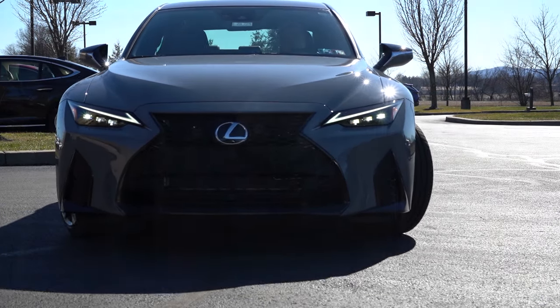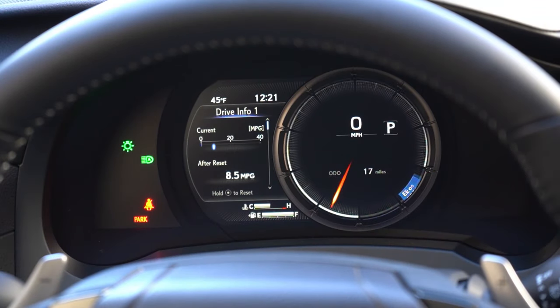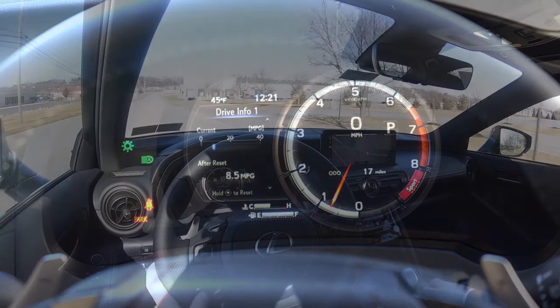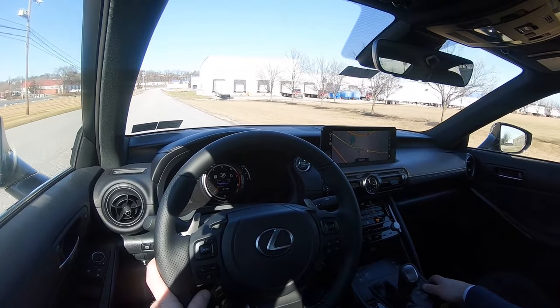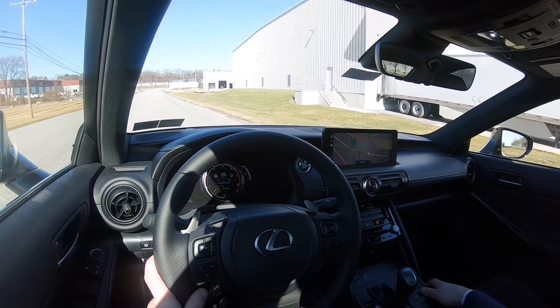Before the acceleration test, I want to mention the drive modes. The drive mode selector is a circular dial just to the right of the shifter. Driving modes include Eco, Normal, Sport, Sport Plus, Snow, and Custom, adjusting things like shift points, throttle response, steering sensitivity, the all-wheel drive system engagement, and suspension settings — that's a ton of adjustments.